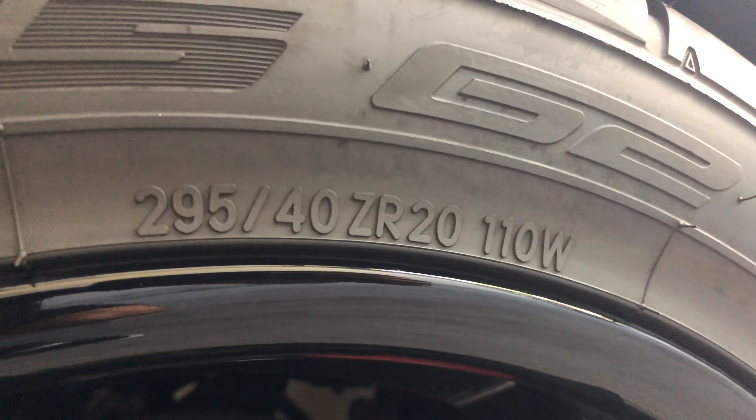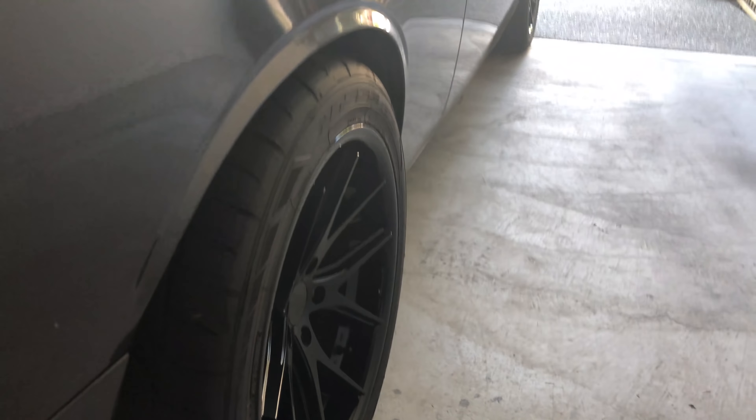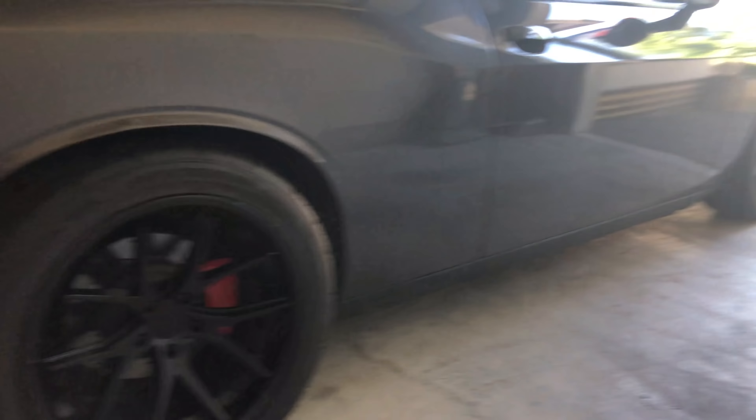Check it out, dudes. Heck yeah. See the hood? I got the hood painted and I switched it with another style hood that has a single hood scoop in the middle. And it's got the matte black paint on it. So that's pretty awesome.